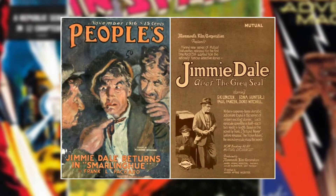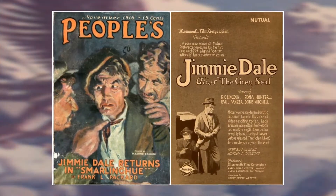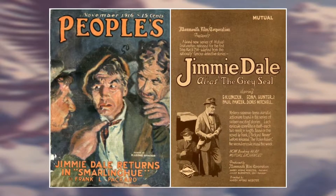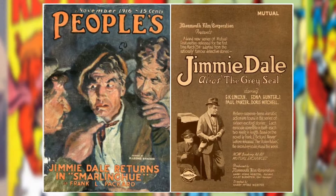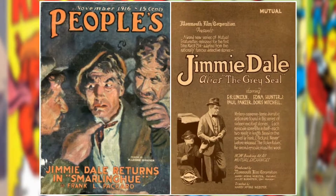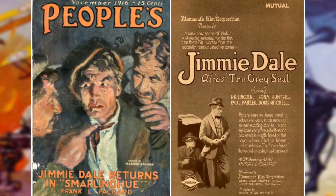In 1914, Jimmy Dale, The Grey Seal by Frank L. Packard, features a wealthy playboy who puts on a costume, sneaks on rooftops, leaves a gray paper seal behind to mark his conquest, and eventually wages war on criminal organizations. Yes, this is sounding again a lot like Batman.